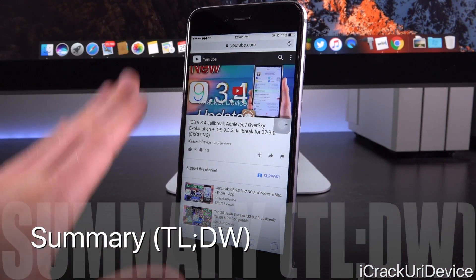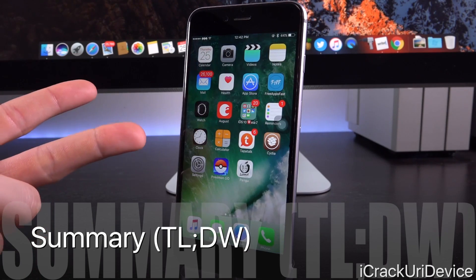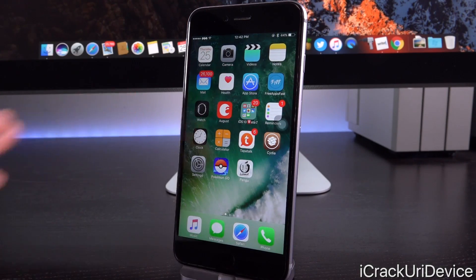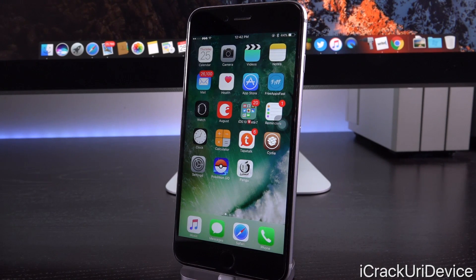For the summary: definitely avoid both iOS 9.3.4 and 9.3.5 because Apple is no longer signing a jailbreakable firmware. iOS 9.3.5 further tightens the security of iOS 9.3.x, and we almost definitely will not get another public iOS 9 jailbreak. Instead, we should turn our attention toward iOS 10, which is going to be released in less than a month, probably within the second week of September.